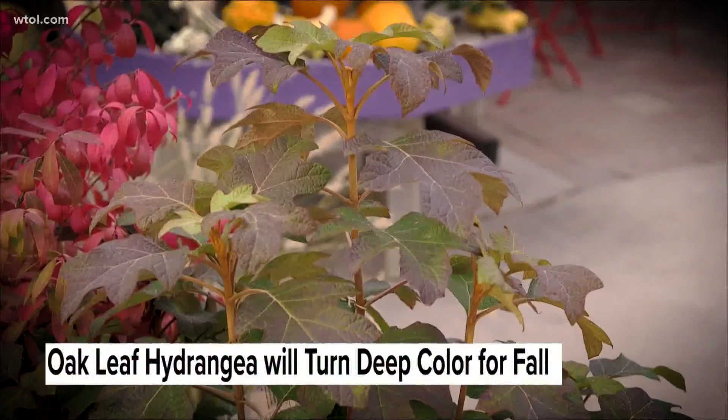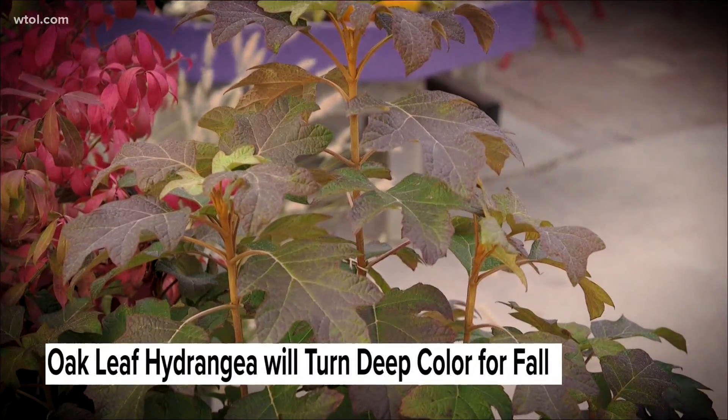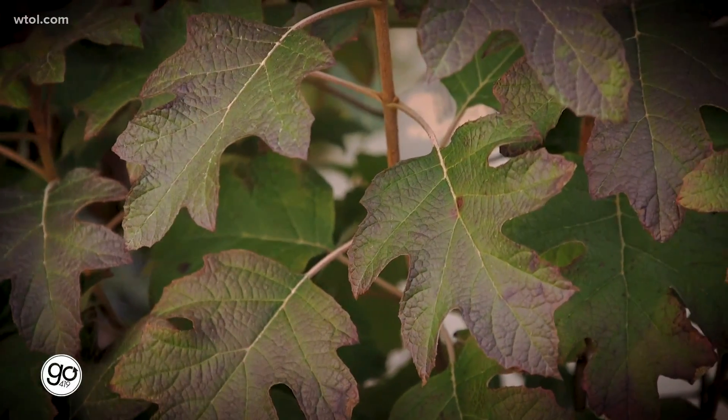One of my favorites that not too many people think about is the Oakleaf Hydrangea. This is a plant that can take a lot of shade but still give you fall color. The Oakleaf Hydrangea has these beautiful large leaves that turn a deep burgundy color — really, really pretty.